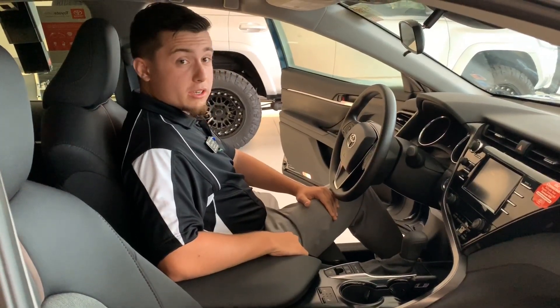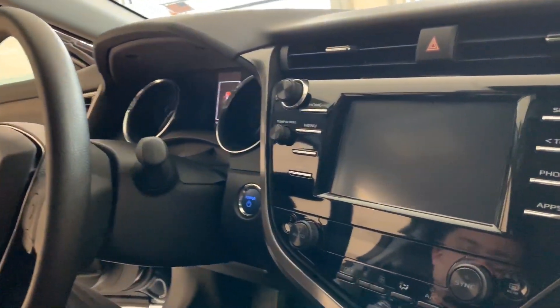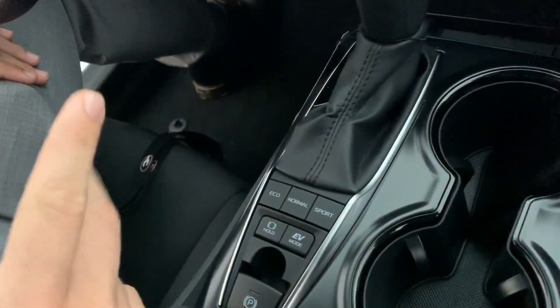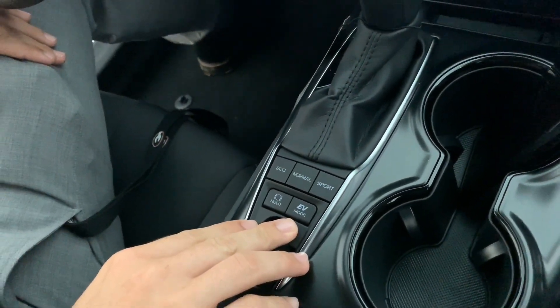Taking a quick look at the interior of the Camry here, you're going to notice the nice clean dash integrated right up front. If you look down here, you're going to see we've got Eco, Normal, and Sport mode, along with EV — it's going to provide you any kind of ride and feel that you're going to be looking for.